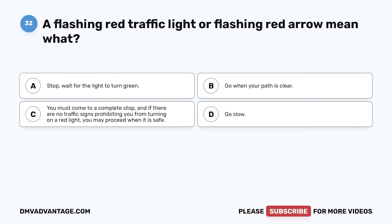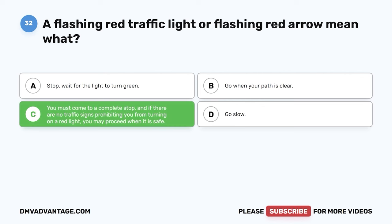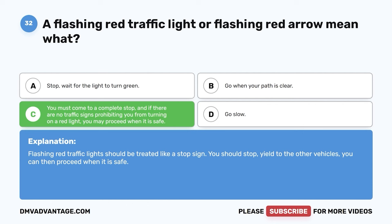Question thirty-two. A flashing red traffic light or flashing red arrow means what? A. Stop — wait for the light to turn green. B. Go when your path is clear. C. You must come to a complete stop, and if there are no traffic signs prohibiting you from turning on a red light, you may proceed when it is safe. D. Go slow. The correct answer is C. Flashing red traffic lights should be treated like a stop sign. You should stop, yield to other vehicles, and then proceed when it is safe.